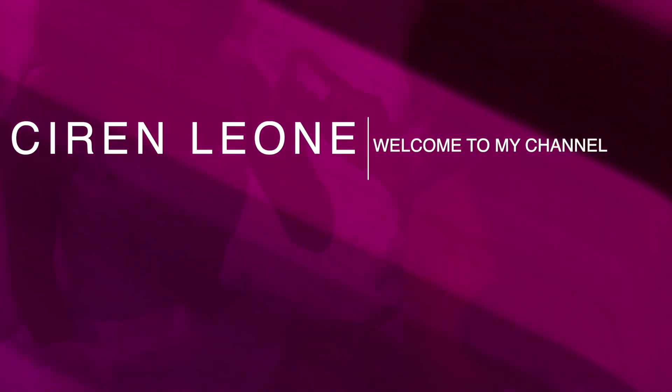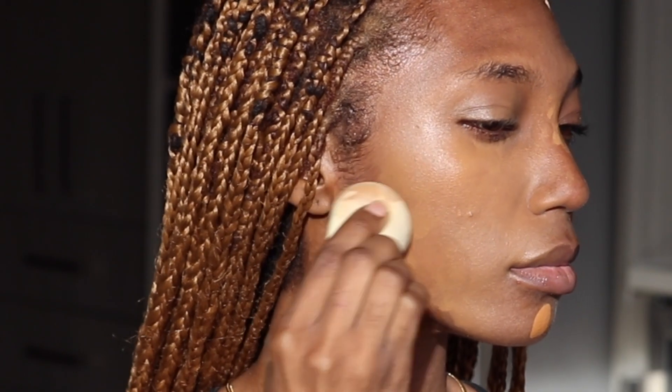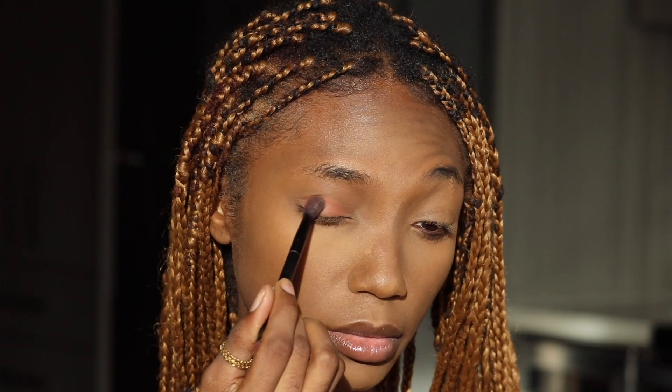Hey beauties, I'm Seren Leone. Welcome to my channel. In today's video, I'm going to be showing you my flawless routine with my favorite beauty products in 2020. Be sure to subscribe and hit the bell for notifications if you haven't already and stay tuned because we are going to dive right in.